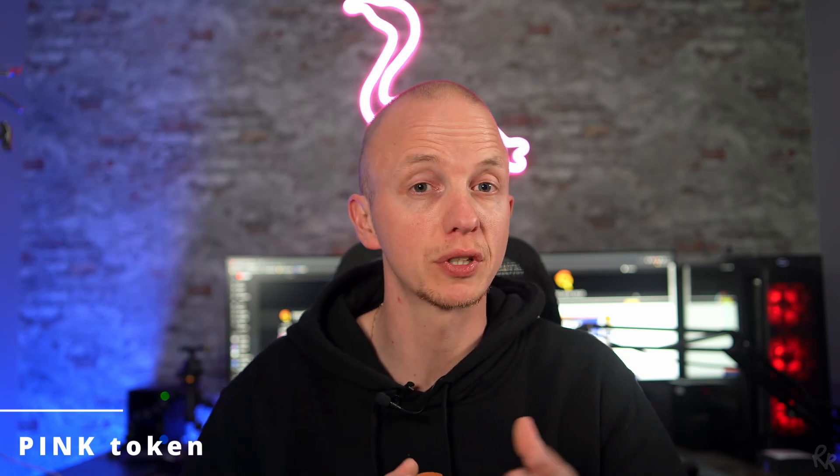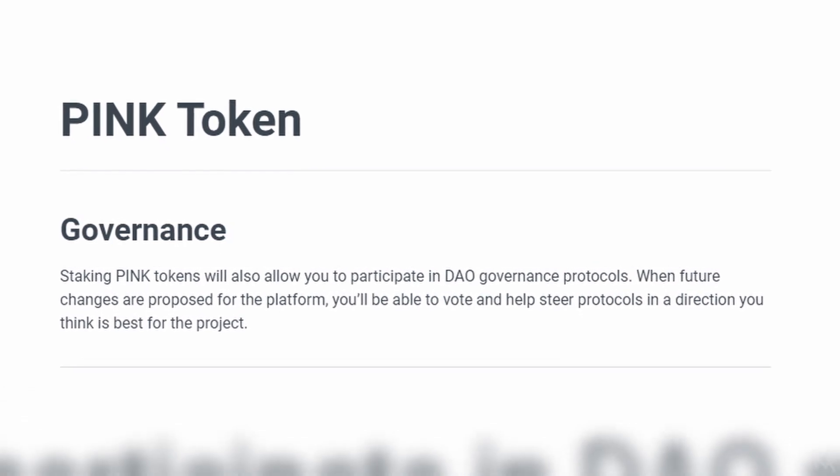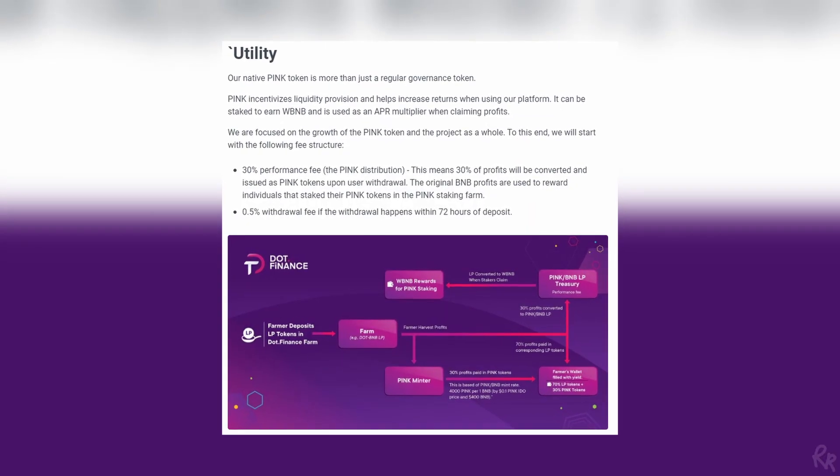Staking PINK will also allow you to participate in DAO governance protocols. When future changes are proposed for the platform, you'll be able to vote and help steer the protocol in the direction you think is best. This makes PINK a governance token. It can also be staked to earn WBNB and is used as an APR multiplier when claiming profits.